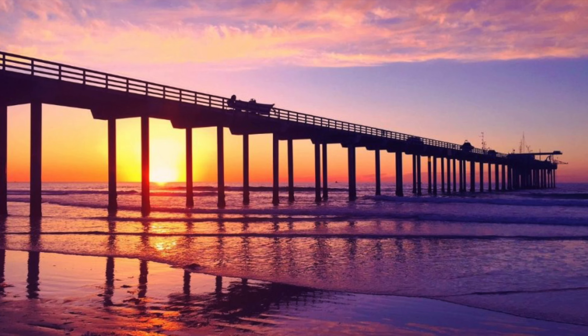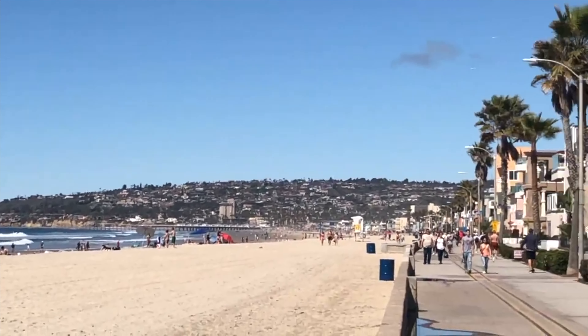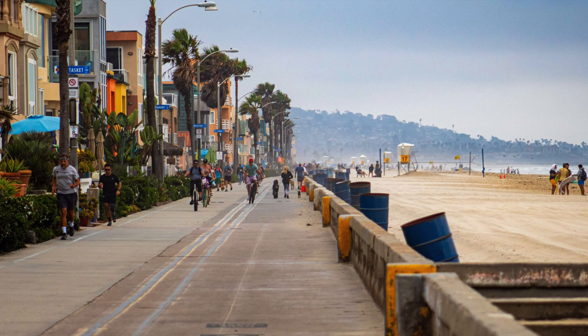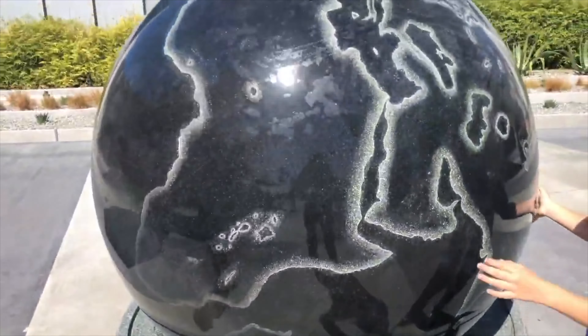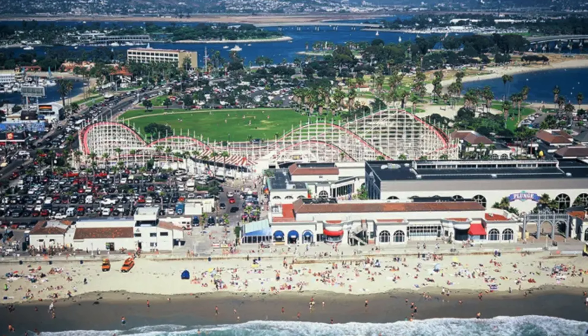Blacks Beach and Ocean Beach are more low-key areas, while Mission Beach and Pacific Beach have more shopping, restaurants, and things to do. Mission Beach also has Belmont Park, which is a mini amusement park right on the beach.